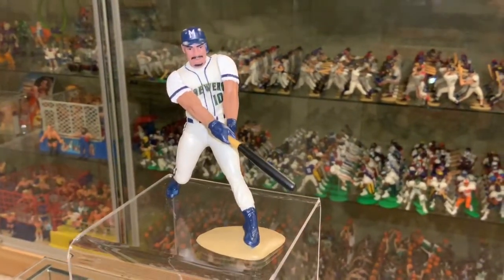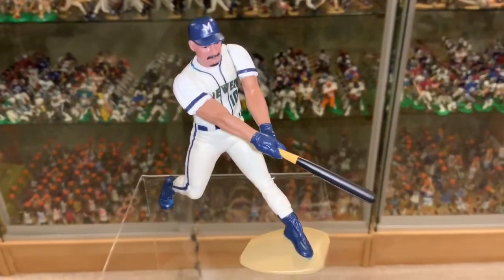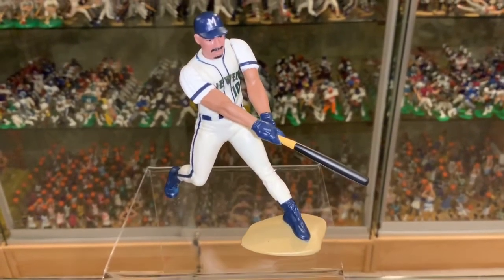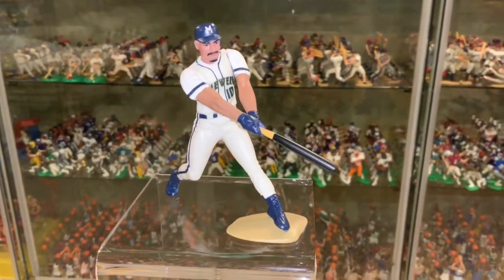Awesome facial features — they did a fantastic job with this one. This is definitely a home run and a must-have. Especially if you're a Brewers fan or a Starting Lineup fan, you're going to love this figure.